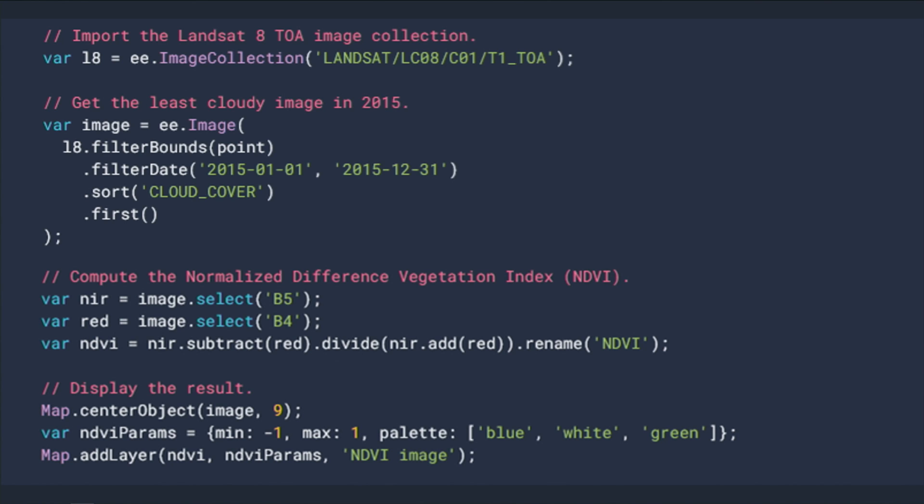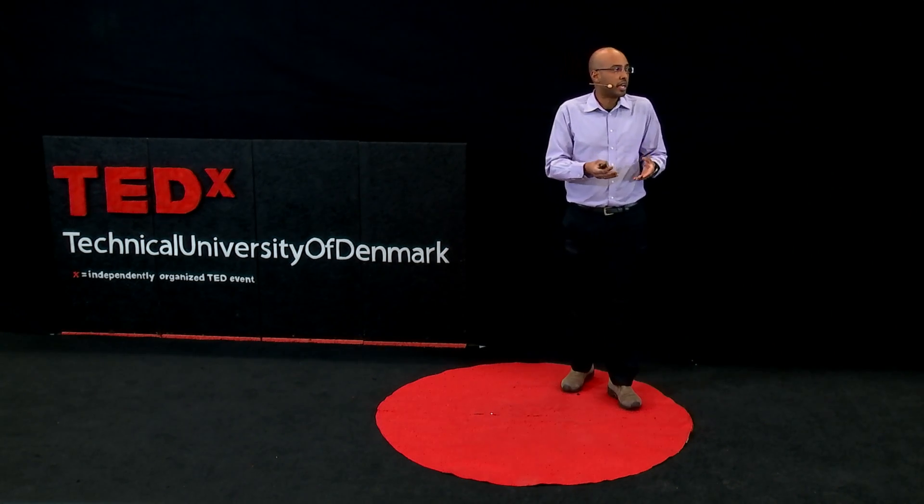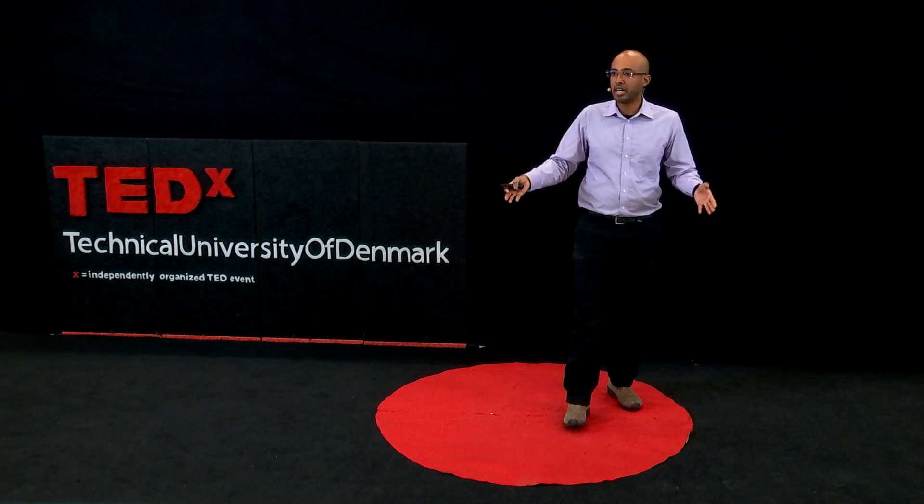To give you an example of what this combination can do, these 13 lines of code that you see here produce an index that can tell you how green any given location on Earth is. This is from Google's online platform called Earth Engine, where with just a Google account, users can manipulate large amounts of satellite data at global scales. You don't even have to write a single line of code, because lots of examples like this are already provided, and the data is there as well.